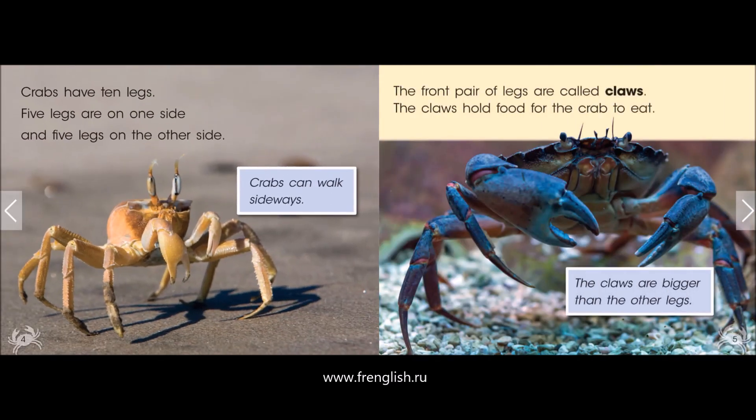Crabs have ten legs. Five legs are on one side, and five legs on the other side.